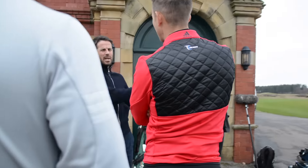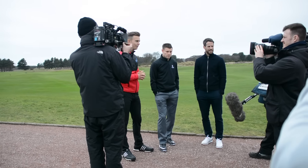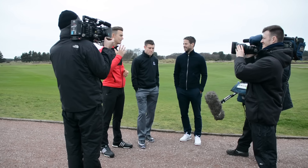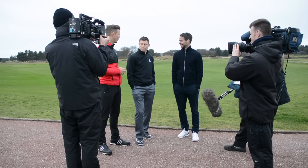Hi, I'm Andy from Me and My Golf. I'm here at Formby Golf Club with two top footballing greats, Jamie Redknapp and James Milner. Guys, great to see you.